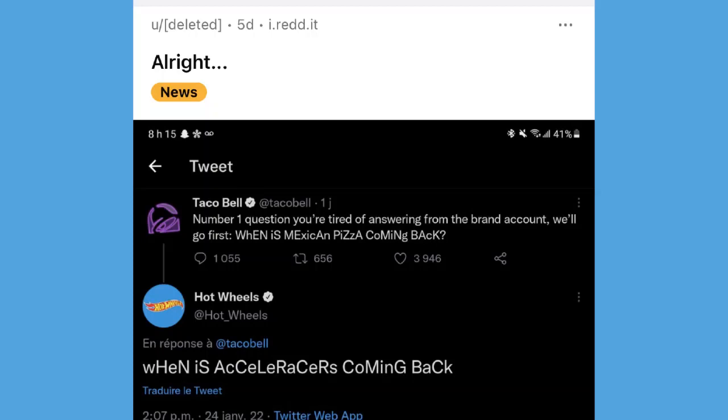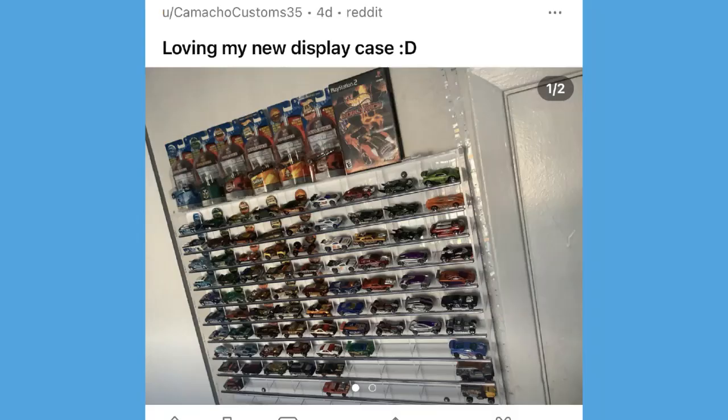And then the infamous tweet from the Hot Wheels Twitter account. The Taco Bell account tweeted asking what's the number one question you're tired of answering from your brand account, and the Hot Wheels account immediately came back and said 'when is accelerators coming back?' That is a dagger in the heart for almost all of us, but I guess the Hot Wheels media team is probably pretty sick of hearing requests about accelerators.